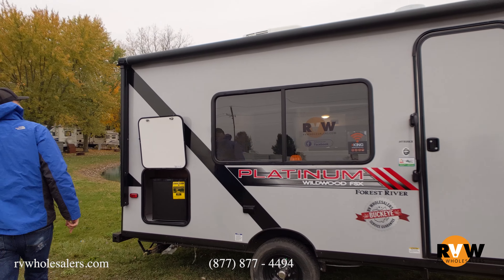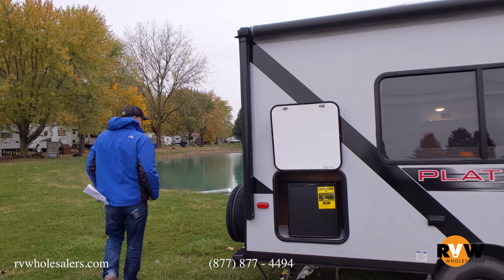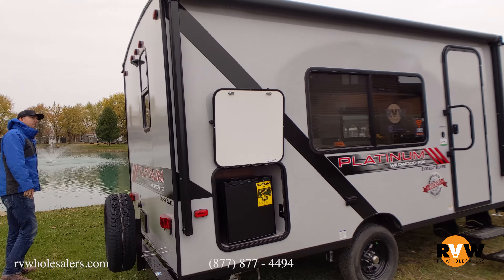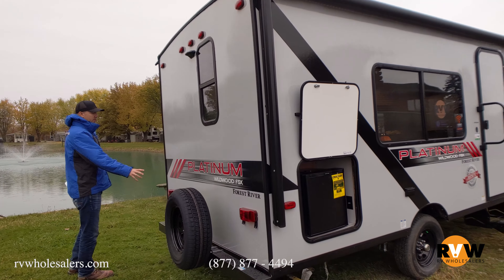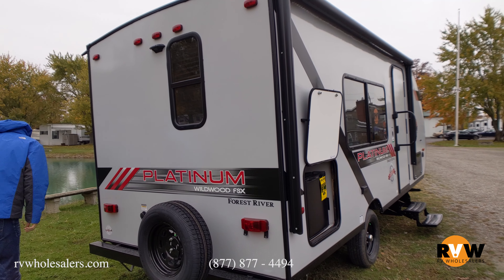It will still come with a power awning and LED light strip. It has a spot out here with an outside refrigerator. You're going to see a full-size spare. It has a place in the bumper where you can store the sewer hose, and there's an outside shower. It is also prepped for a backup camera if you want to add one.